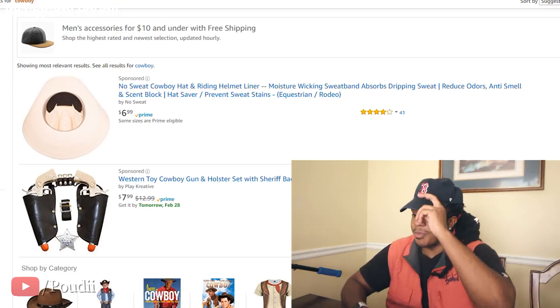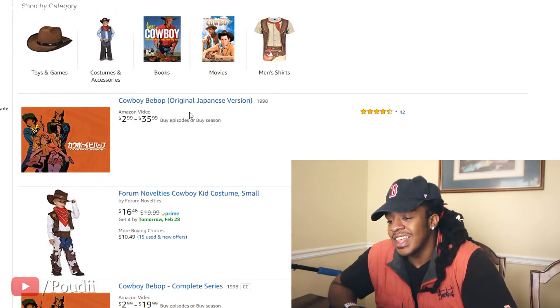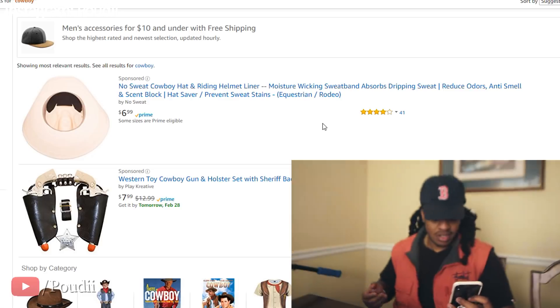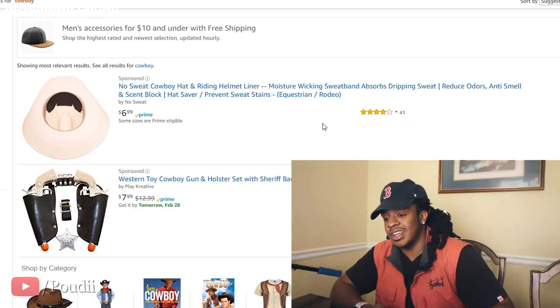A cowboy. What's gonna pop up? Woody from Toy Story? No Sweat cowboy hat and riding helmet. Random number — one. Alright, 'No Sweat Cowboy Hat.' I want to buy more fun items.